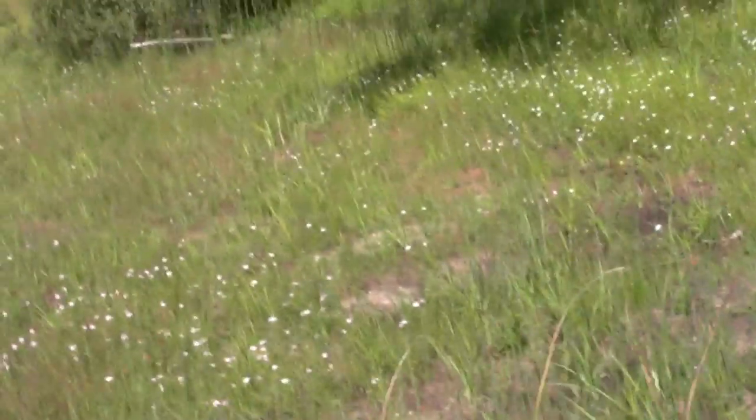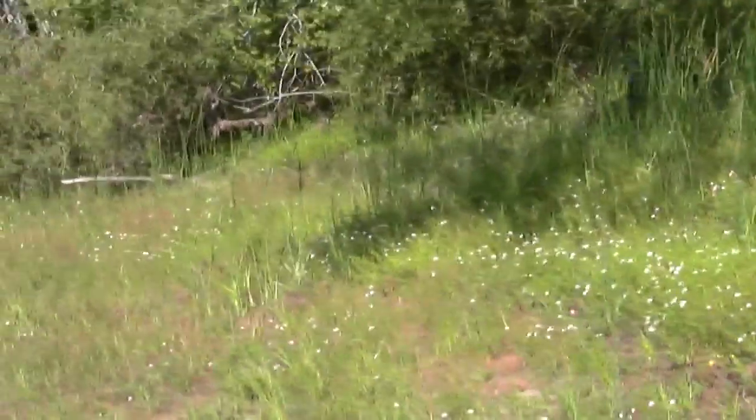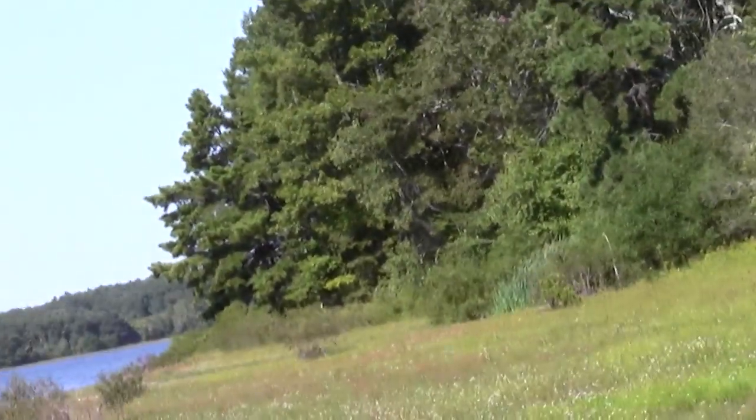Looks like old vehicle tracks of some kind. Deer footprints. What do you think — you think we'll find the trail again?